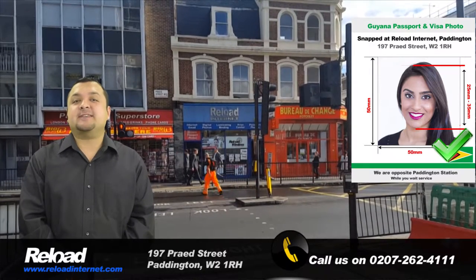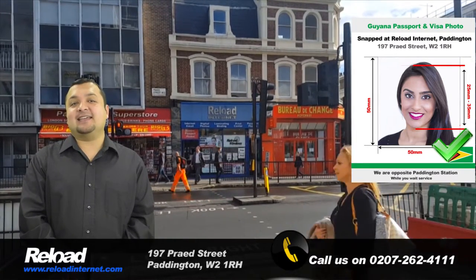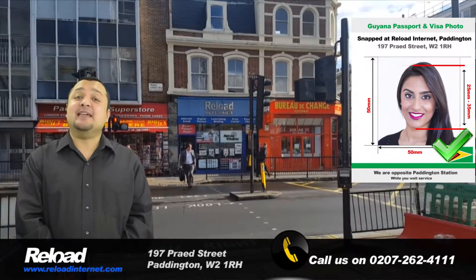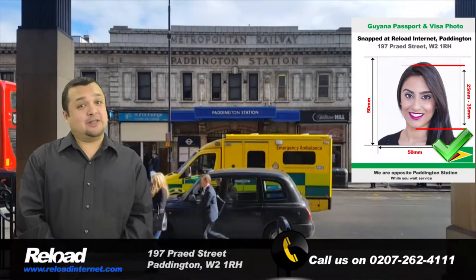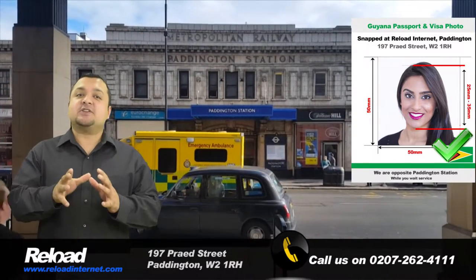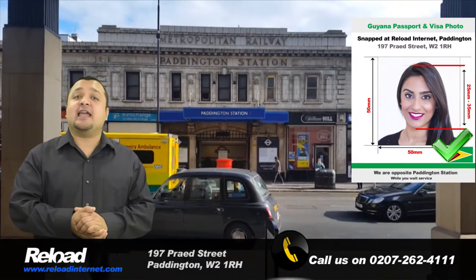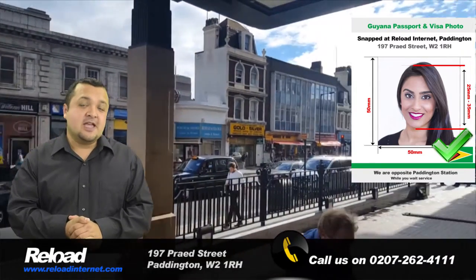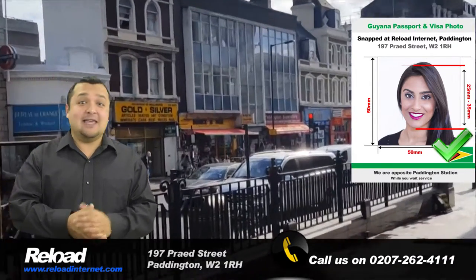Welcome to Reload Internet, a passport photo studio in Paddington, London, that can take your Guyana passport and visa photographs and print them instantly in our store with no appointment needed. We specialize in taking Guyana passport and visa photographs and can produce passport and visa photos for every single country in the world.